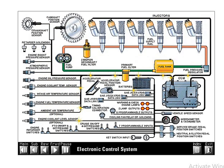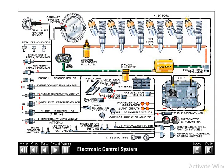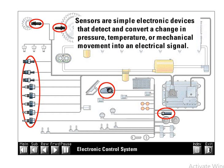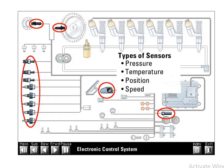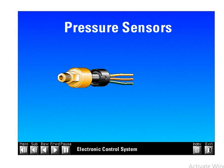Sensors are simple electronic devices that detect and convert a change in pressure, temperature, or mechanical movement into an electrical signal. There are four basic types of sensors: pressure, temperature, position, and speed. A pressure sensor measures changes in pressure and sends a variable DC signal voltage back to the ECM. Pressure sensors have three wires. The first wire supplies voltage from the ECM to the sensor, providing power for sensor operation. This supply voltage is precisely controlled to five plus or minus 0.5 volts.